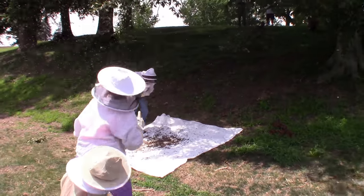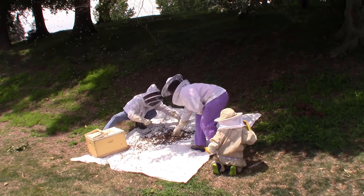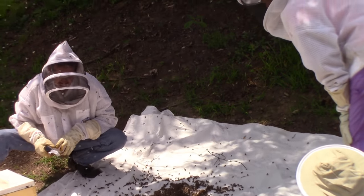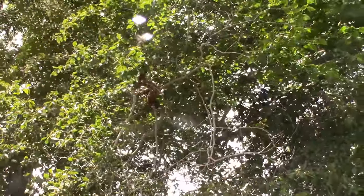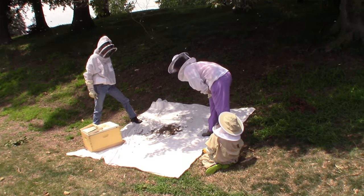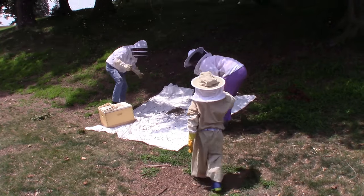Bingo. There's still some on the tree. Can you see the queen? No, but there are bees everywhere, so be careful. They went right back up, aren't they? There's still a lot that stayed on the tree. The problem is they're so high that they're just immediately airborne. We shook them from this tree several times — every time we shook them, they would go airborne and go right back up and recluster. We probably shook them four or five times.